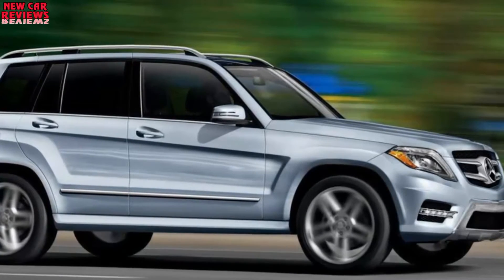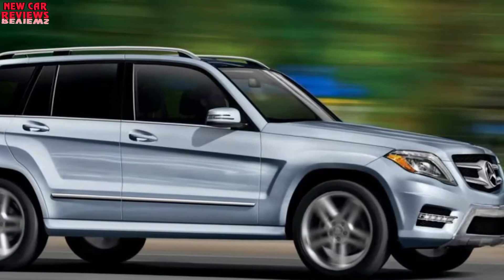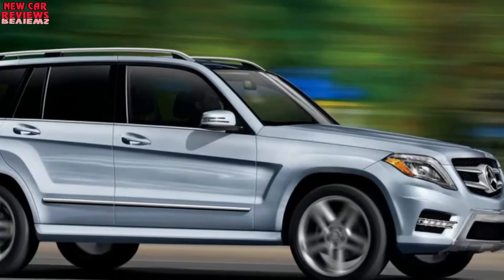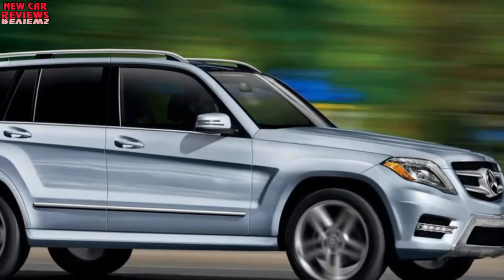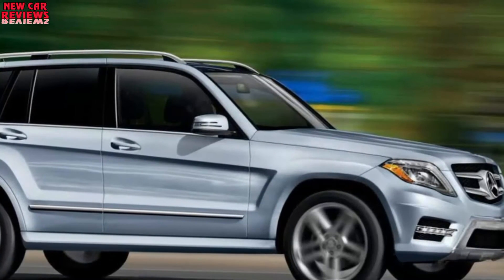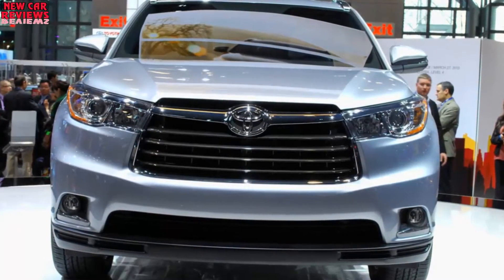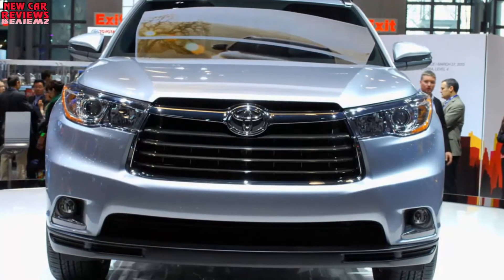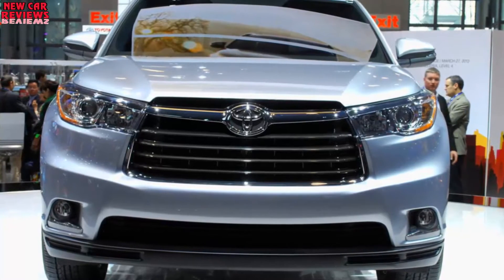The SE should return with unique 19-inch alloy wheels. A chrome rear bumper garnish should again help distinguish the Limited and Platinum. Toyota could offer a new cabin material hue; for 2017, brown became a color choice for the Platinum's standard leather upholstery. The SE is expected to retain its unique interior decor — black leather with silver stitching and black trim on doors and dashboard. The Highlander is larger than Toyota's compact RAV4 and more suited to everyday family duty than the far costlier Land Cruiser.